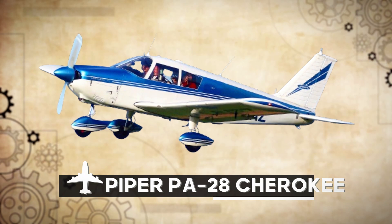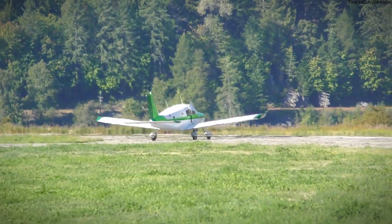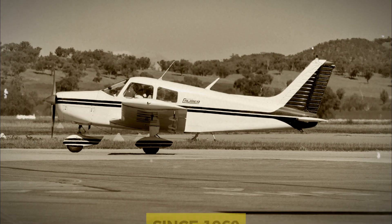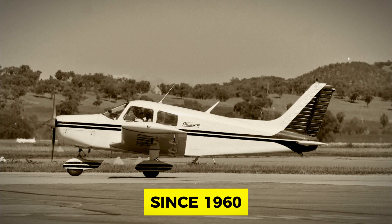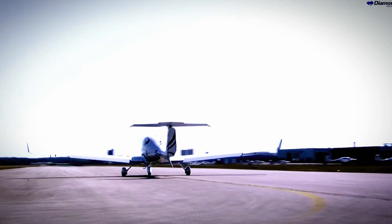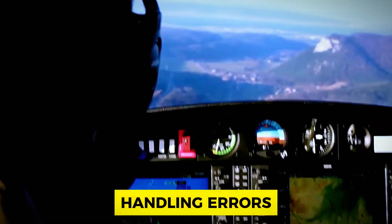Number 2: Piper PA-28 Cherokee. Next up, we have the Piper PA-28 Cherokee, another great choice for those setting out on their flying adventures. This aircraft, dating to around 1960, has earned its stripes in the sky, with over 32,000 in service. It's like the laid-back friend who's always got your back. Flight schools appreciate its forgiving nature, especially when it comes to handling errors.